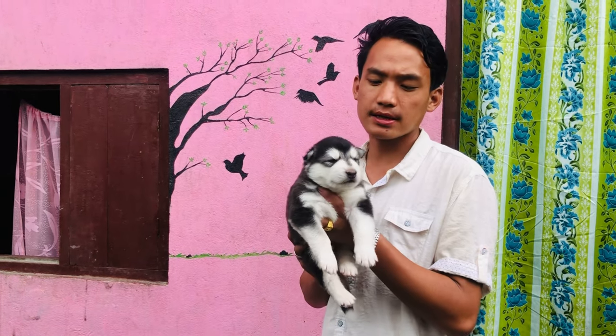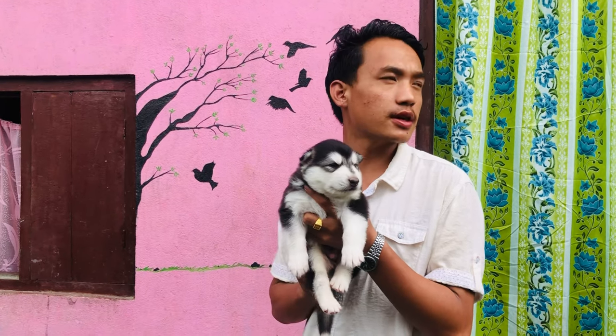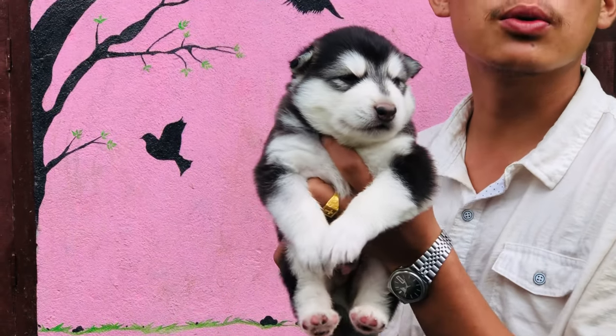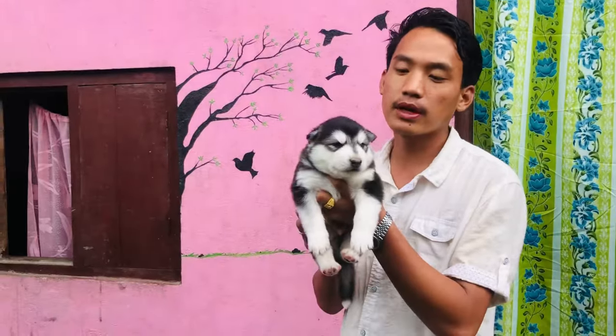Hi guys, hi. Today I am here with Alex Konoski. This is the expensive period of Alex Konoski. Today I am here with Alex Konoski. I am here with a puppy for 19 days. It is very attractive.